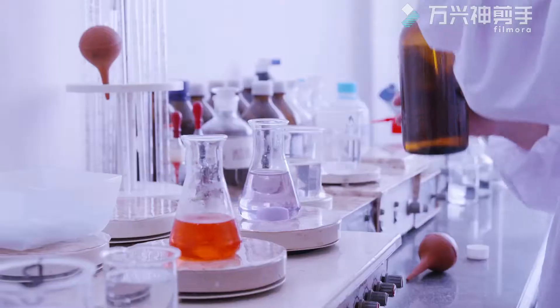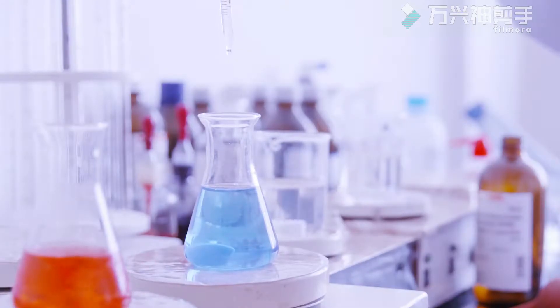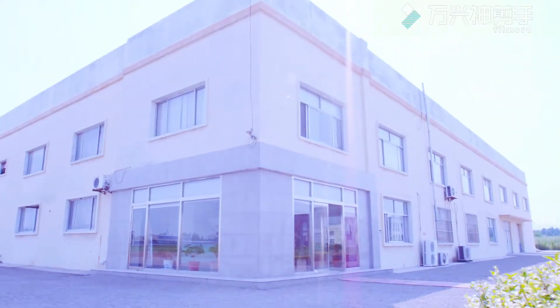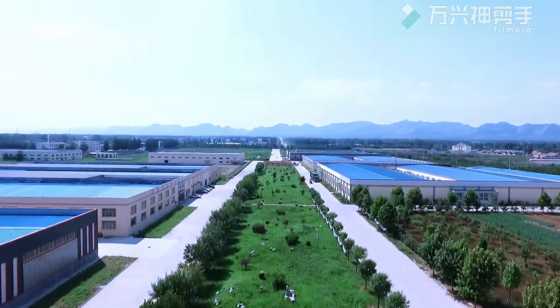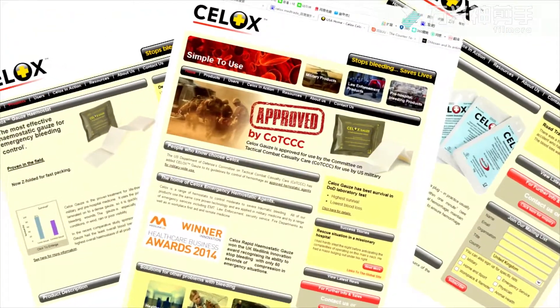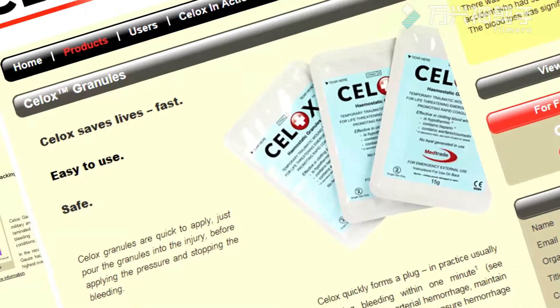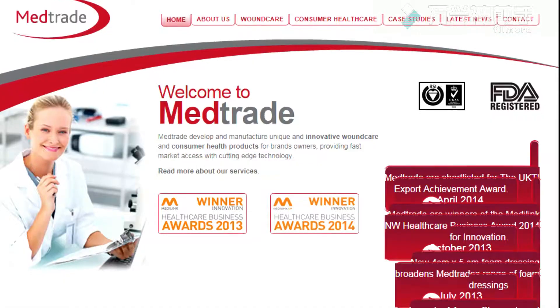Yongchito 100 was developed, patented, and later brought to China by a Korean company called Yongchito Chitosan. The company has been located in Weifang, China since the beginning of the century. They invested in today's Yongchito Bio Company. Yongchito 100 has long been used as a hemostatic agent by medical dressing manufacturers and suppliers of British military forces.